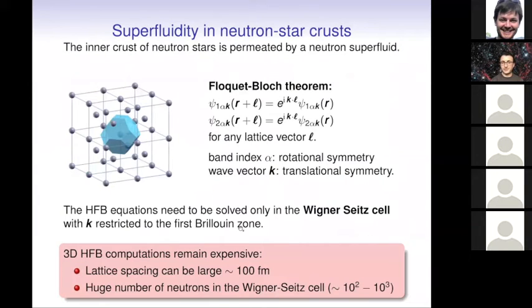How about the crust? The crust is a bit more complicated because it is not homogeneous. If we want to apply the HFB equations and assume the crust is crystalline, we have to apply Bloch boundary conditions — there's a phase shift in the wave functions at the boundaries of a cell, which is not a cube but some kind of complicated shape. Here is the example for a body-centered cubic lattice, which is the expected structure in neutron star crusts. The lattice spacing — the distance between two neighboring nuclei — can be quite large, typically a hundred Fermis, and the number of neutrons in the cells can be up to about 1,000.